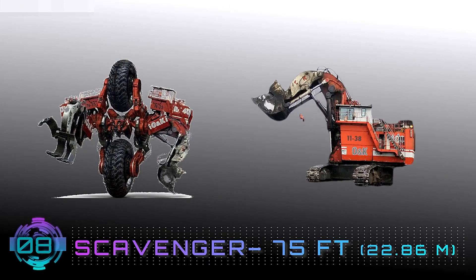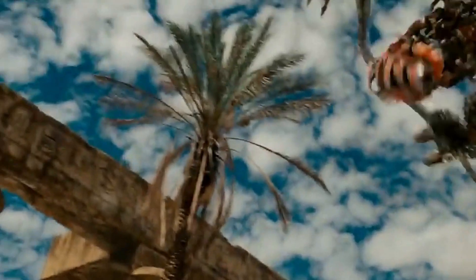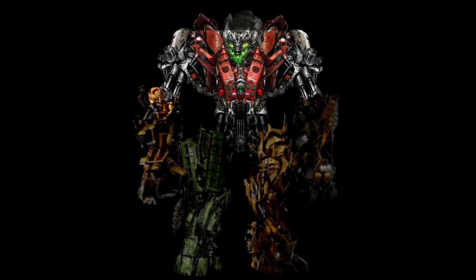Number 8: Scavenger — 75 feet. At number 8 we have Scavenger, the Decepticon Constructicon from the Revenge of the Fallen portion of the live-action film series Continuity family. It was a beast of a Transformer, and Scavenger transforms into a Terex ONK RH-400 Excavator. When combined with his fellow Constructicons, he forms part of the upper torso of Devastator.